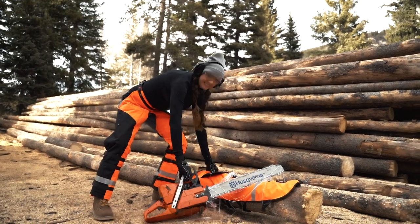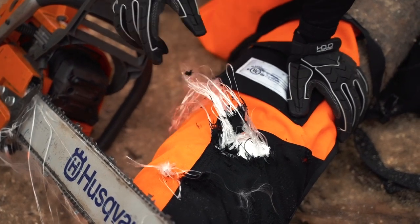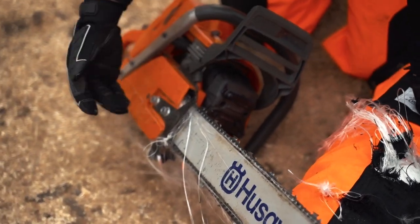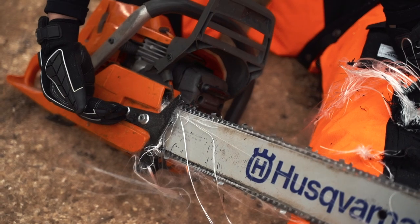Let's take a look and see if it cut all the way through. It looks like it didn't go through all the layers, and as you can see from the saw, all of this fabric has gotten bound up — and that's what stops the blade.